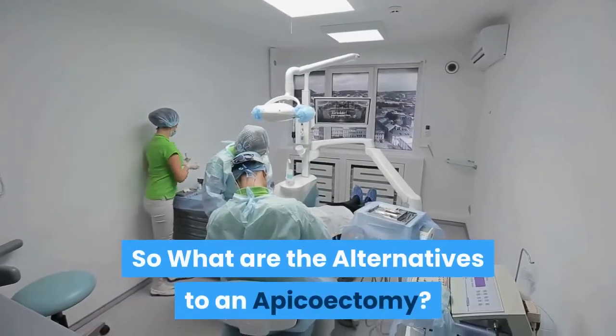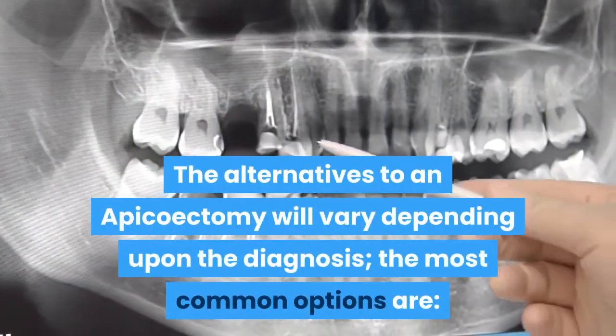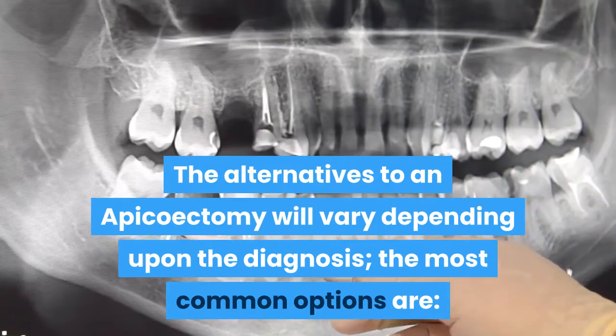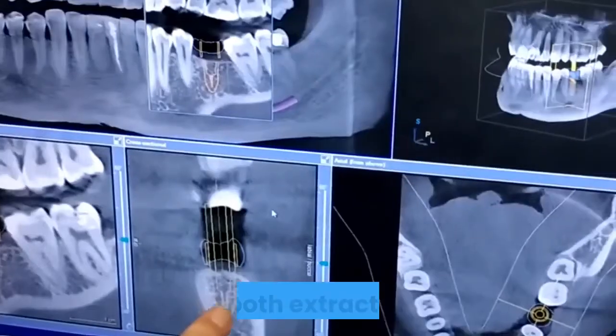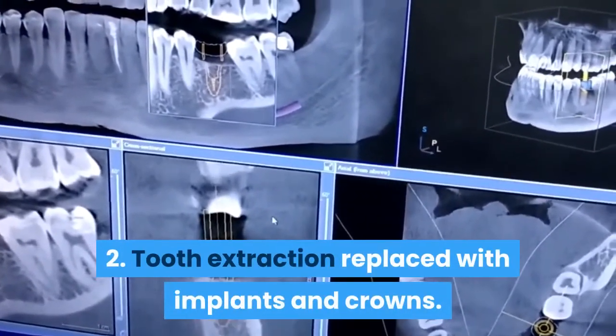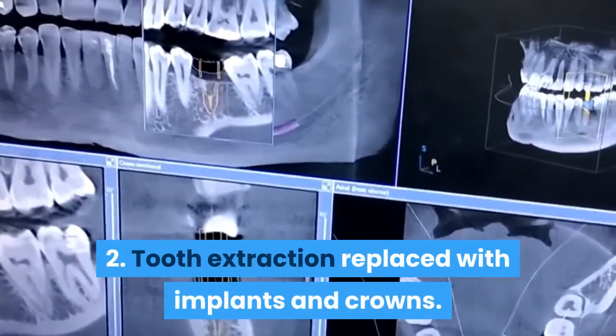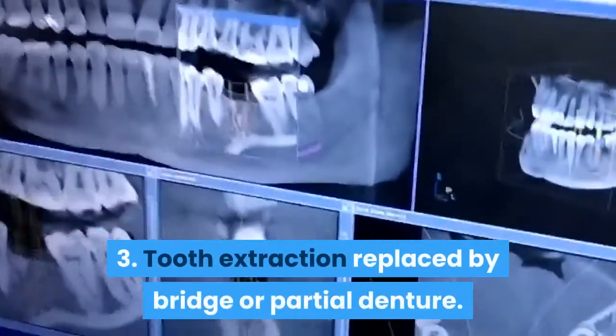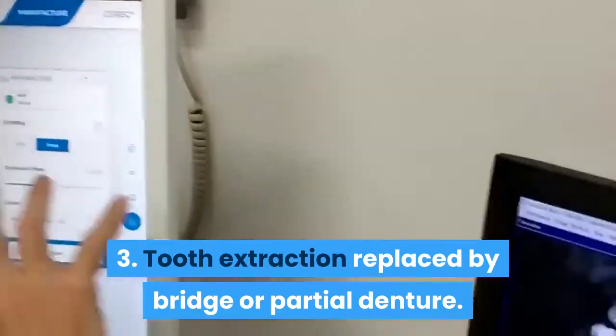What are the alternatives to an apicoectomy? The alternatives will vary depending upon the diagnosis. The most common options are: 1. Tooth extraction. 2. Tooth extraction and replacement with implants or crowns. 3. Tooth extraction and replacement by a bridge or a partial denture.